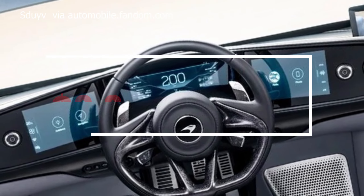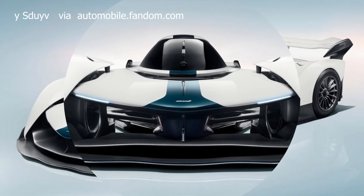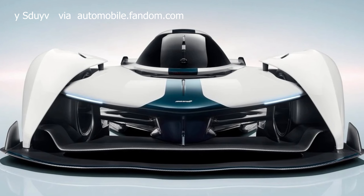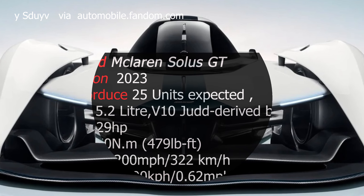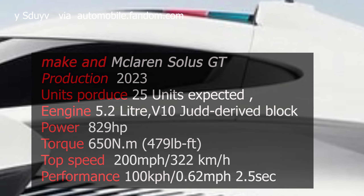Its distinctive exterior features a streamlined and elongated body, teardrop-shaped cockpit, and dihedral doors that open upwards. The interior is a luxurious and bespoke space, showcasing a central driving position and cutting-edge technology. Price tag: 2.3 million US dollars.